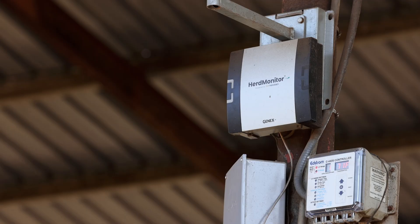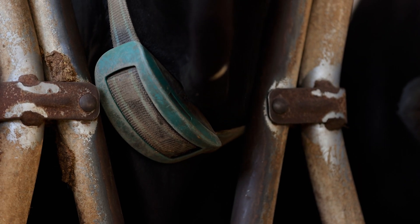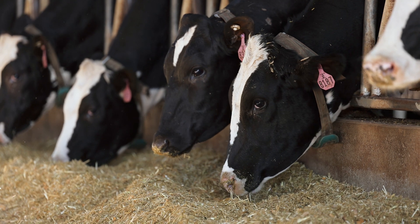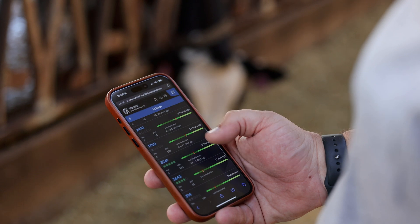We purchased GenX Herd Monitor powered by NEEDAP last year. We've had it now for seven months, and one of the key reasons why we bought it at that time was the GenX Herd Monitor cloud and the GenX Herd Monitor subscription options.